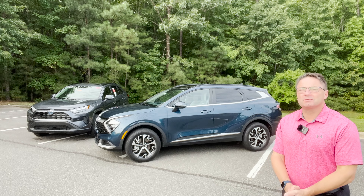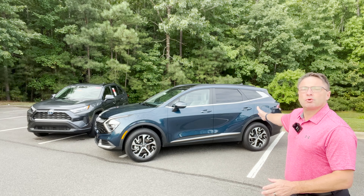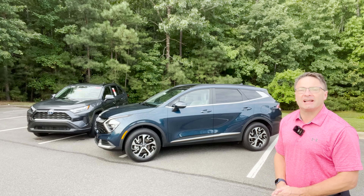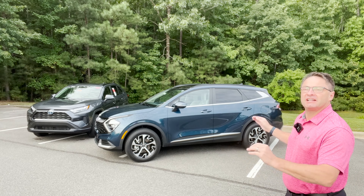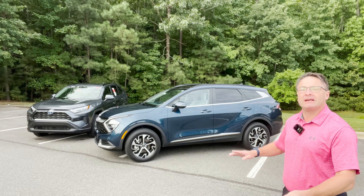Let's talk about why this isn't anywhere close to a fair fight. The RAV4 is a 2022 — the 2023 is not out yet. RAV4 Hybrid is established. This is the first year for Kia Sportage Hybrid, and it's exciting. This one is stylish, it's got the technology, it's a great value. I can't wait to see how it stacks up against RAV4.